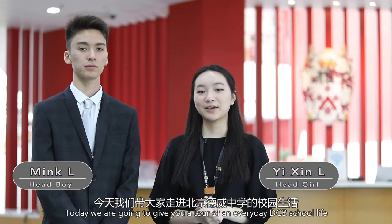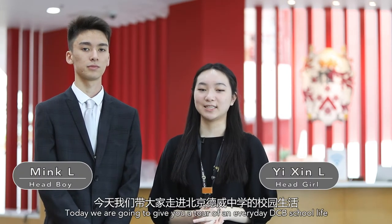Hi everyone, my name is Yi Sun Li, and I'm Ming Li. Today we're going to give you a tour of an everyday DCB school life.